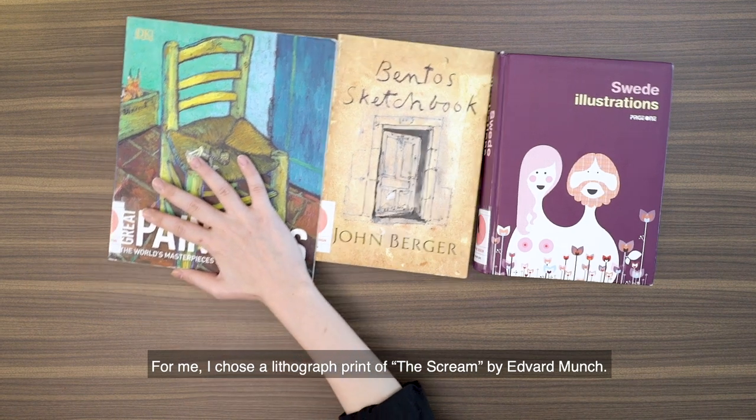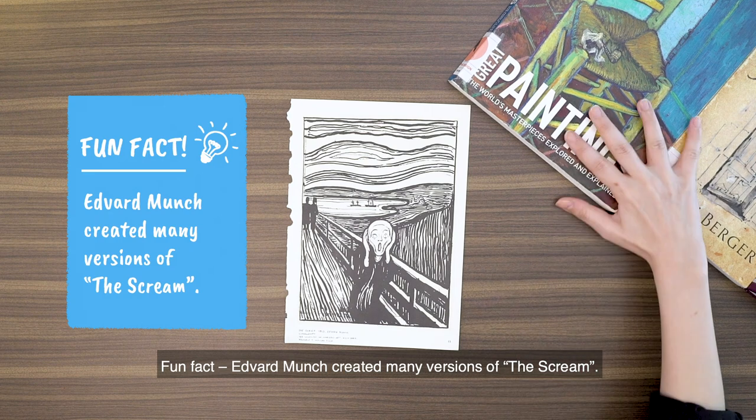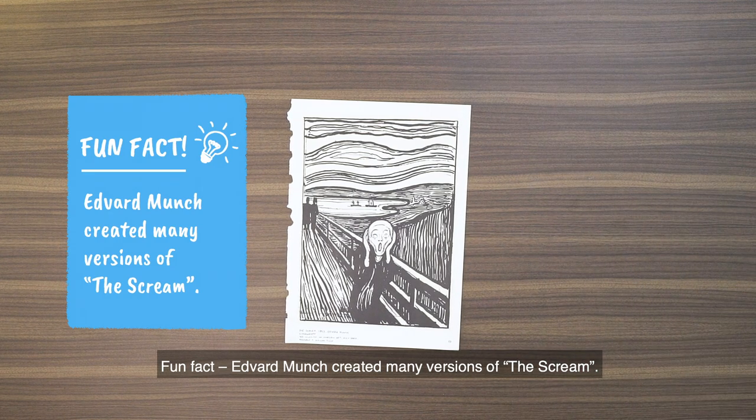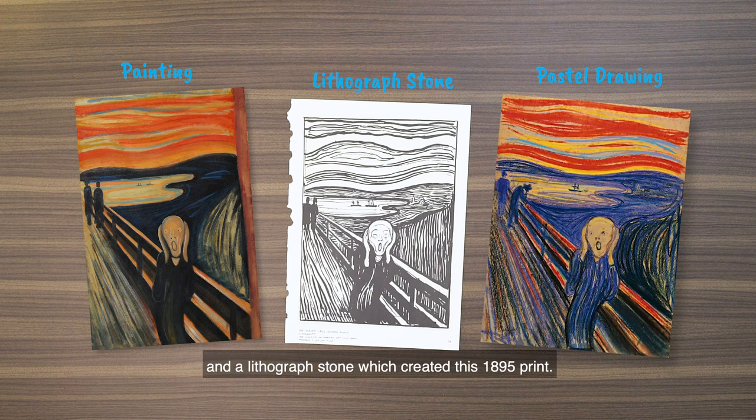For me, I chose a lithograph print of The Scream by Edvard Munch. Fun fact — Edvard Munch created many versions of The Scream. He made two paintings, two pastel drawings and a lithograph stone which created this 1895 print.